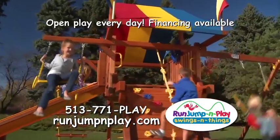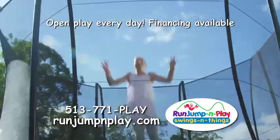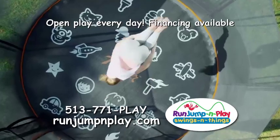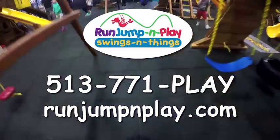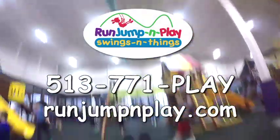We offer the safest and strongest play equipment you can buy. So get off the couch, turn off the video games, and get on in here and let us help you bring your backyard to life. Check us out on the web or give us a call and let the fun begin.